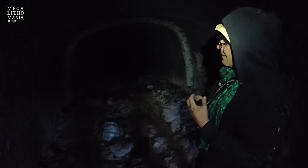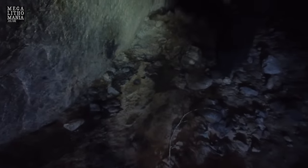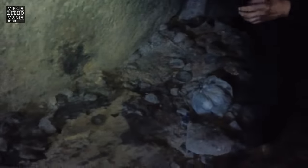We're still looking for carvings on the walls. I've just noticed here that there is a perfect square that's been carved out - that's obviously deliberate. Whether that is meaningful or not we don't know, and whether they intended to create some kind of shaft, we don't know.